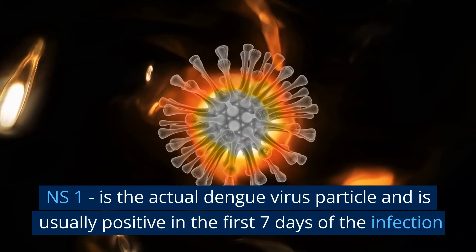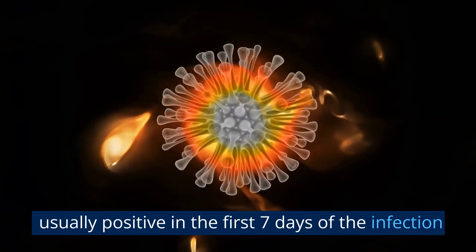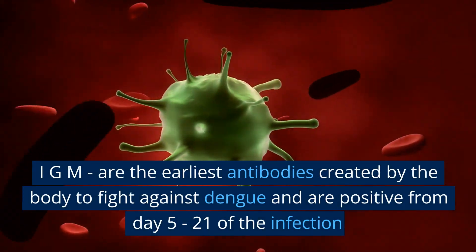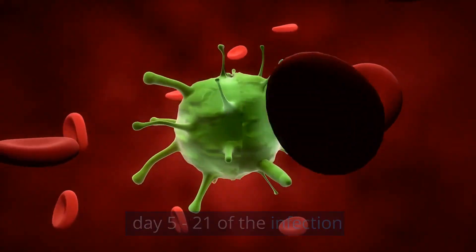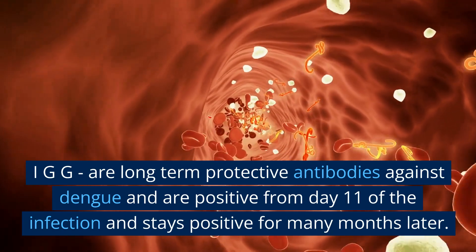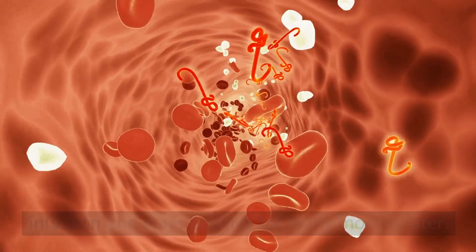NS1 is the actual dengue virus particle and is usually positive in the first seven days of the infection. IgM are the earliest antibodies created by the body to fight against dengue and are positive from day 5 to 21 of the infection. IgG are long-term protective antibodies against dengue and are positive from day 11 of the infection and stay positive for many months later.